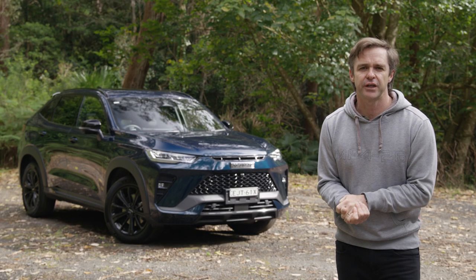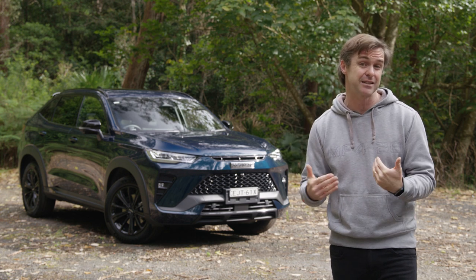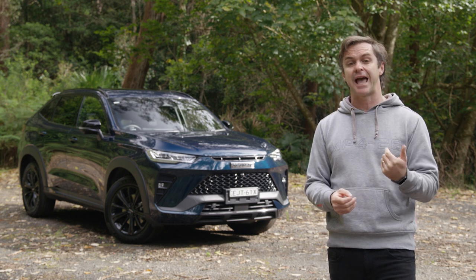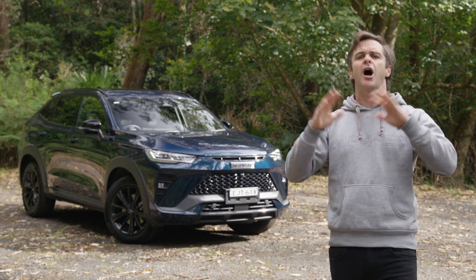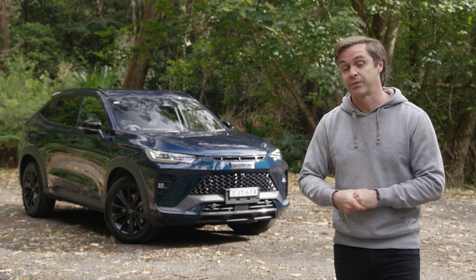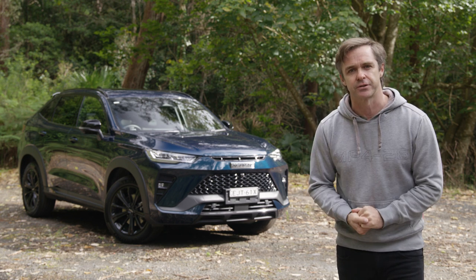Like the standard SUV, the H6 GT has seven airbags, with the seventh being a front-centre airbag to prevent head clashes in a side impact. It also has forward AEB with cyclist and pedestrian detection, reverse cross-traffic alert, lane departure warning, lane keep assist, and more. It scored five ANCAP stars in 2021.